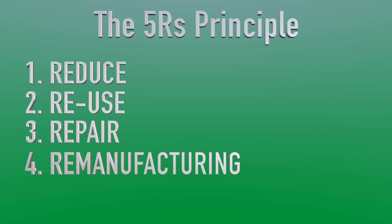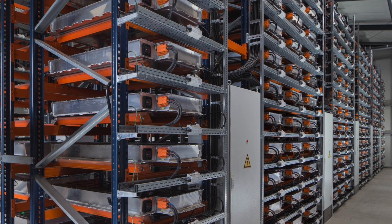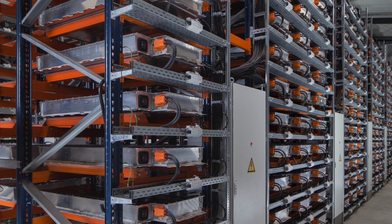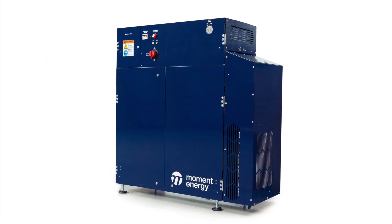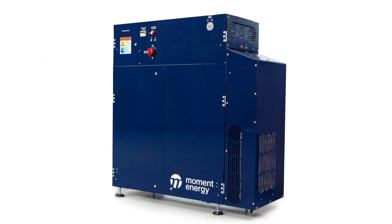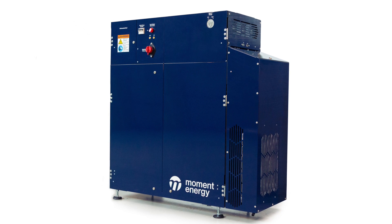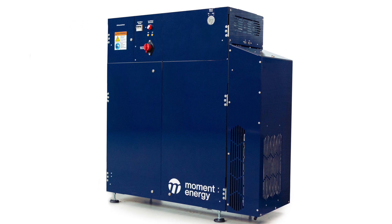If a remanufactured battery cannot be brought back to the performance specifications required by an EV, it can be repurposed. Repurposing is the act of giving batteries a second life as an energy storage unit. By refurbishing and enhancing the performance of a degraded battery, we not only save resources, but also extend the EV's environmental benefits. Essential for a future dependent on renewable energy, this step aligns with our journey towards a sustainable future.